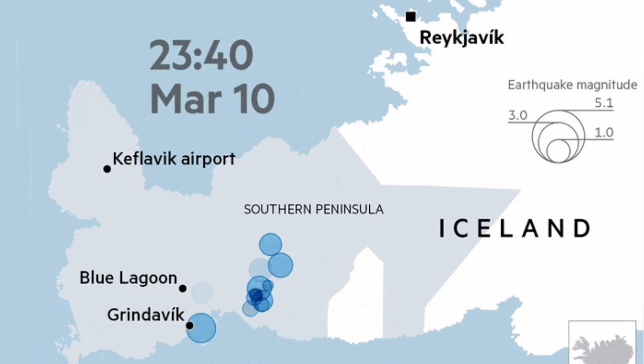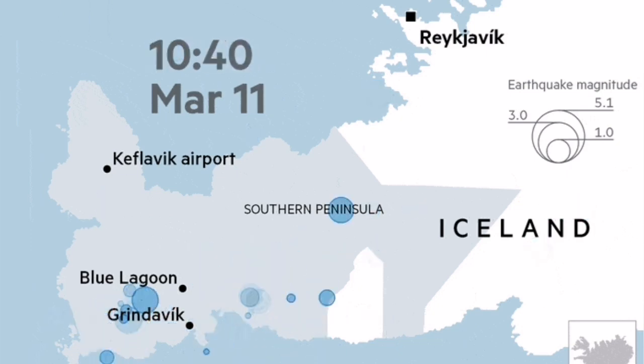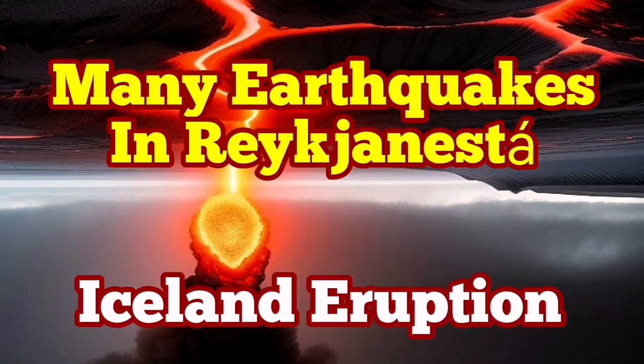However, we will not see it, as this is happening in the deep waters. What we can see is that the fault lines engage at one point and transfer the movement to the next, which will be the Eldvörp and the Svartsengi volcanic systems. I have a previously made video about this in a similar situation before a recent eruption at Svartsengi — please watch that.